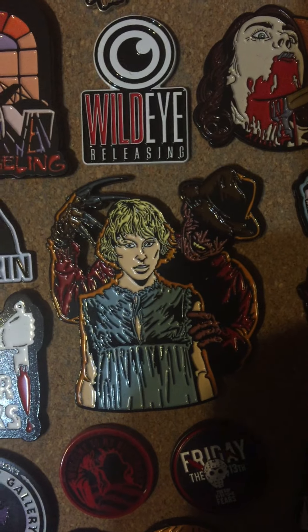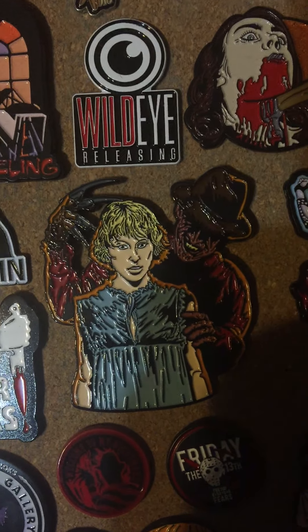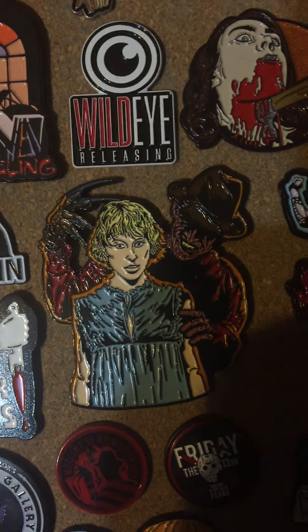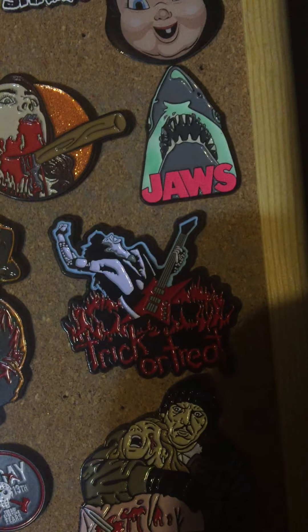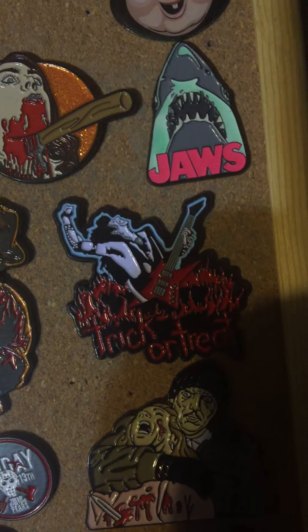This big pin was from Amanda Weiss — I got it when I met her at a convention. She had a bunch of these big pins and she had them for like five bucks, so of course I grabbed one. I thought that was pretty awesome. Then we have Trick or Treat — this is from the little Box of Horrors pin. I thought that was pretty awesome.